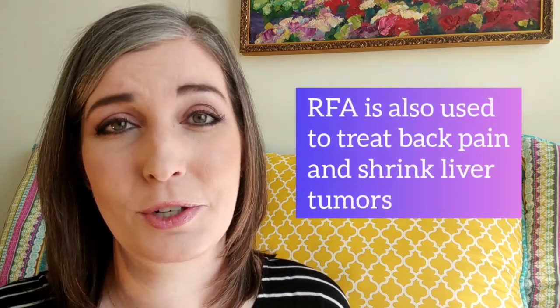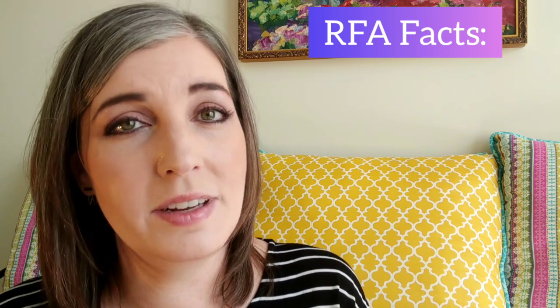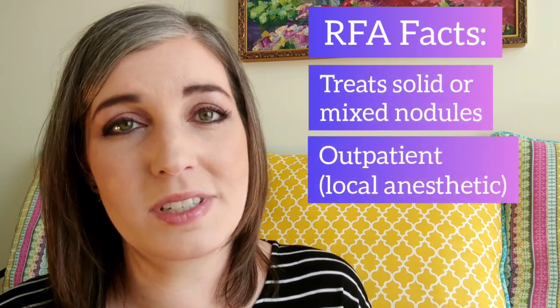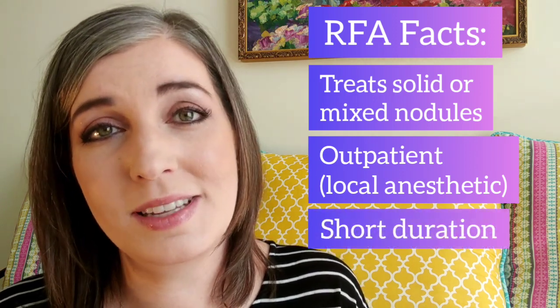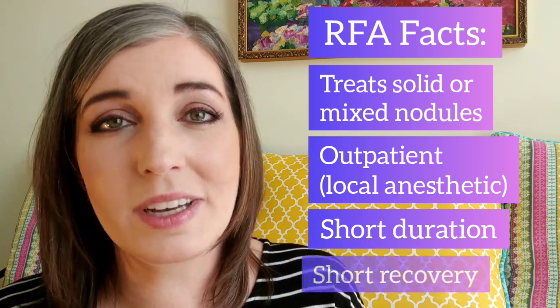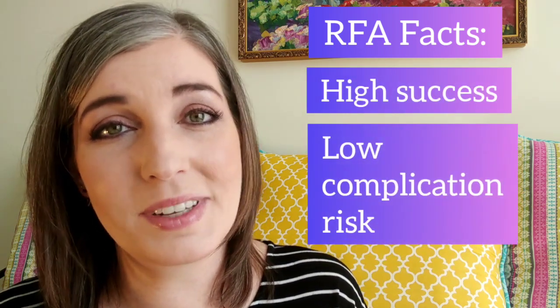First, let's talk about RFA, which stands for radiofrequency ablation. You may have heard of this before in reference to treating back pain or even liver tumors, but it was just approved in the last year in the US for treating benign thyroid nodules. It's been used outside the US for much longer with tremendous success. Radiofrequency ablation is used to treat solid and mixed nodules. It's an outpatient procedure that uses local anesthesia, so you won't be put to sleep. The procedure lasts between 30 and 60 minutes typically and has a very short recovery time. This procedure has a very high success rate and a very low complication rate.